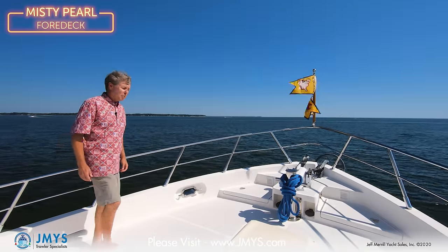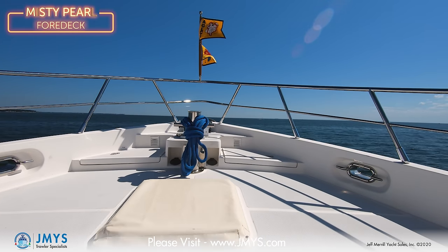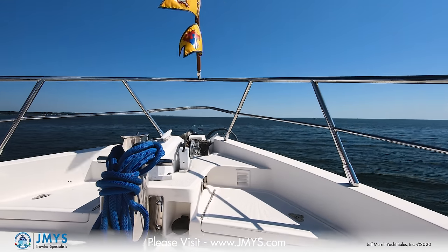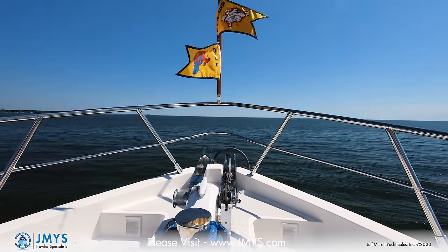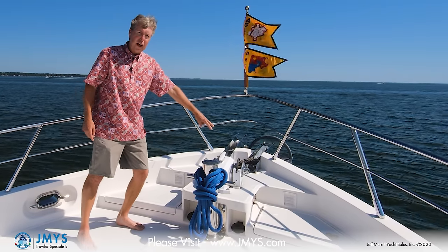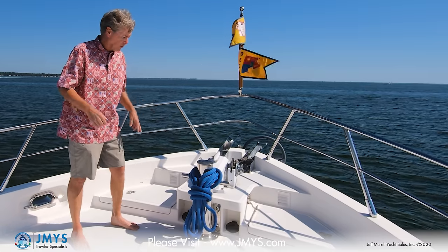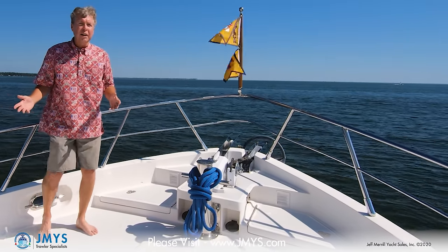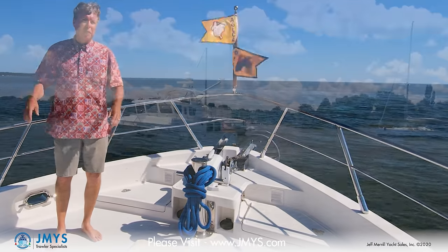I'm on the foredeck of Misty Pearl above the owner's cabin, having come up through the Portuguese bridge's hinge door. There's a ventilation hatch for the owner's cabin. Excellent ground tackle up forward — starting with a Rockna anchor, 300 feet of chain to a Muir Cheetah horizontal windlass. I have access to the chain locker through two doors. Shore power access forward is great — you can pull into the dock and plug in at either the forward or aft location. There's a Samson post, good stainless railings, and it's a comfortable place to put a chair when at rest.